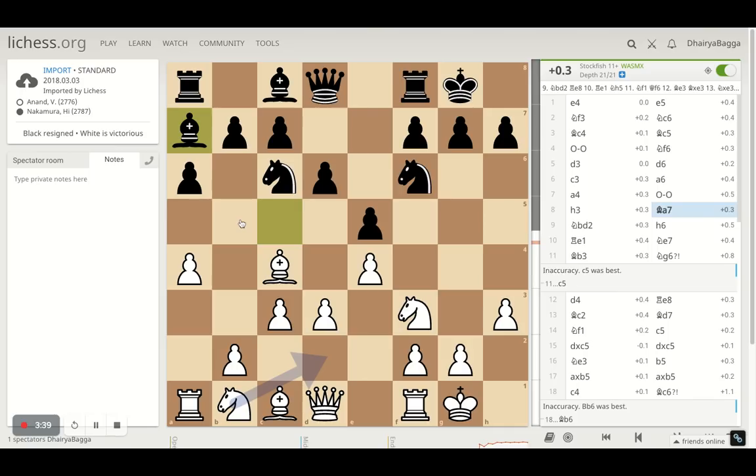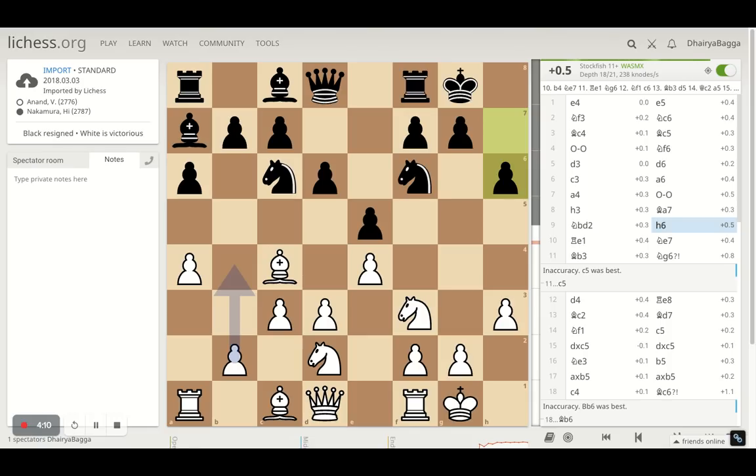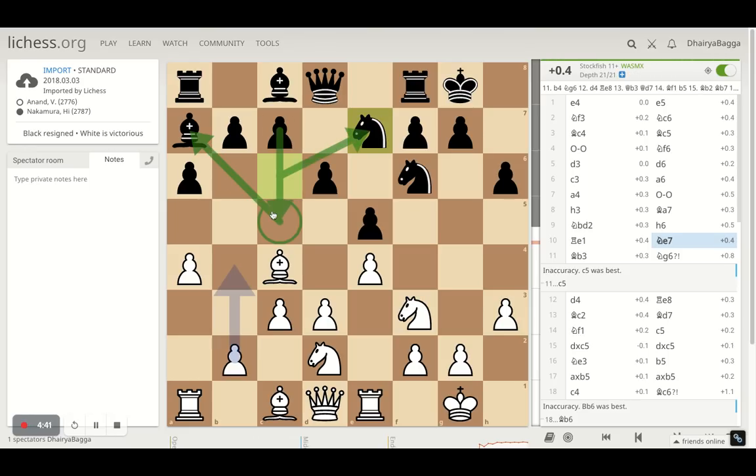Knight comes out on D2, just trying to improve the position of the knight. A3 would have been very passive because the bishop is already occupying C4 and the knight cannot go on B5, so there's no point taking the knight there. Developing the knight so both knights are connected can be helpful. Then H6 by Nakamura — probably a waiting move. Anand centralizes the rook on E1, a standard move to get a rook on the E file. Knight goes back on E7 for Nakamura, just making sure he can now push pawns forward from the queen's side.